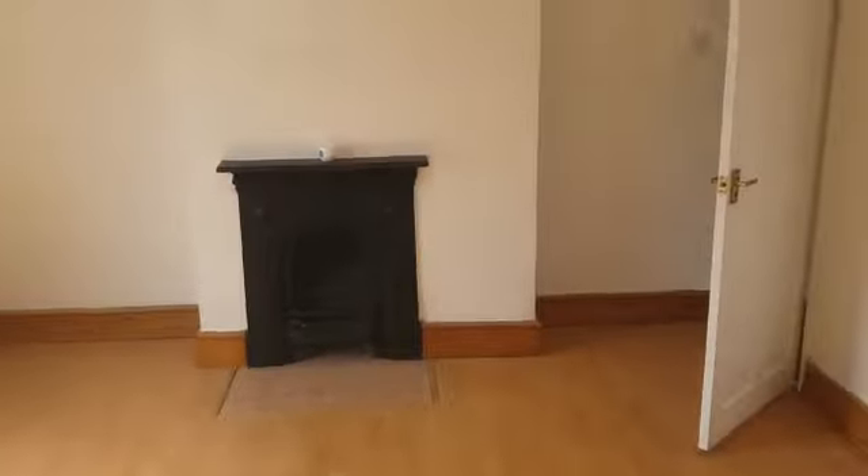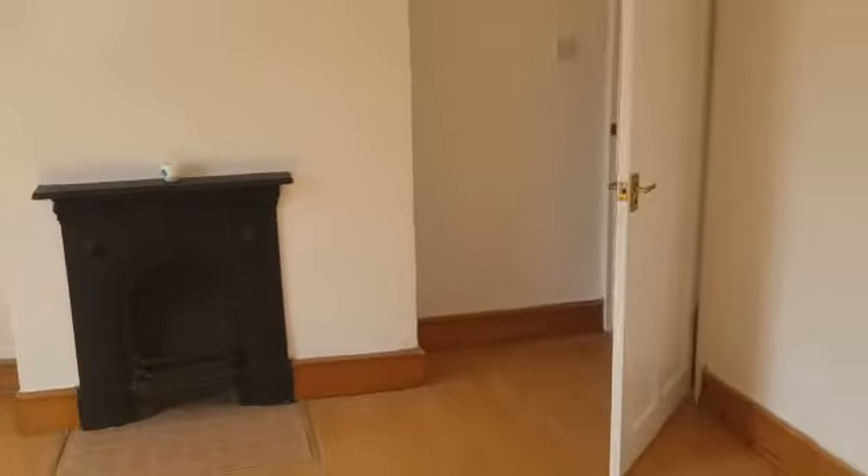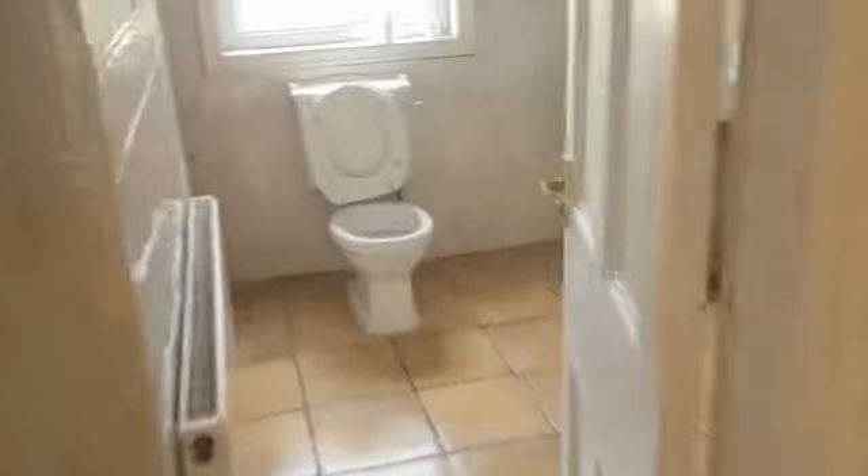This will be your master bedroom — a little size double room. Into the bathroom.